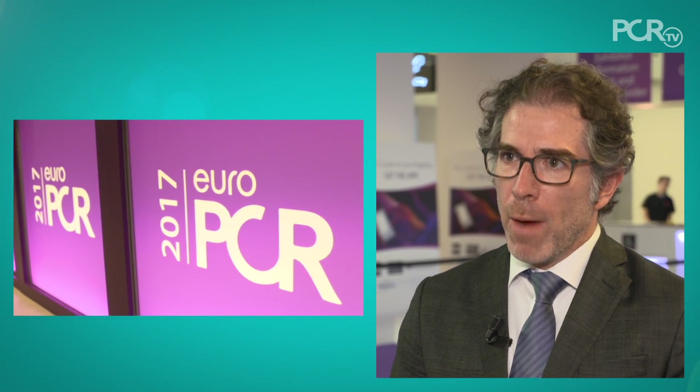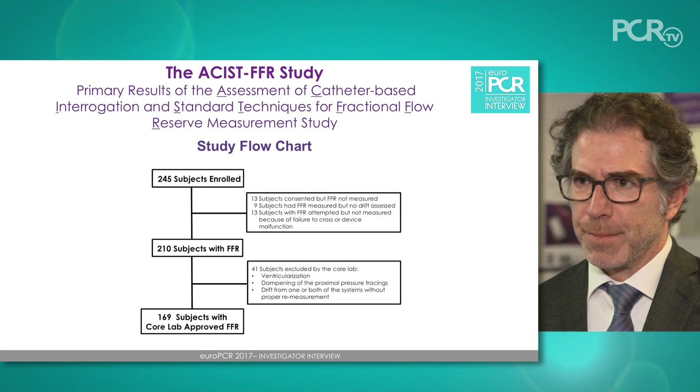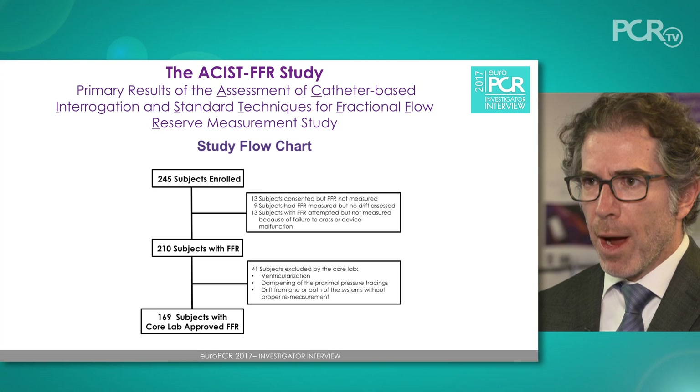The unmet need of this trial was to compare the FFR with a microcatheter and a pressure wire over a spectrum of types of coronary vessels and lesions in a large prospective fashion. The ASSIST FFR trial was a prospective multicenter observational study involving about 245 patients with target lesions across that spectrum, where we both measured pressure wire FFR and microcatheter FFR and compared the two to determine whether there is any bias or difference between the measurements.